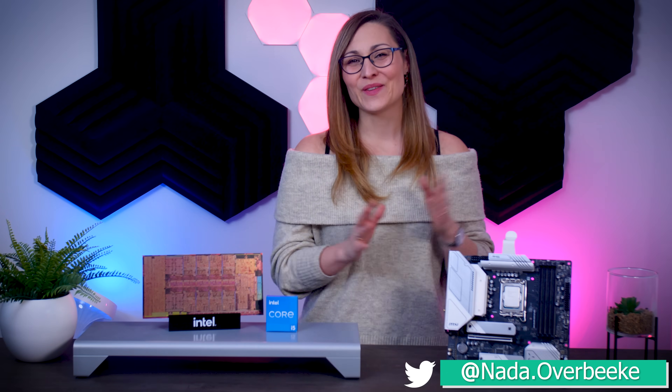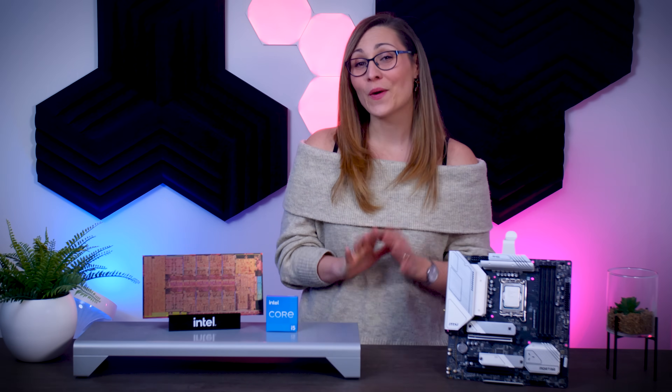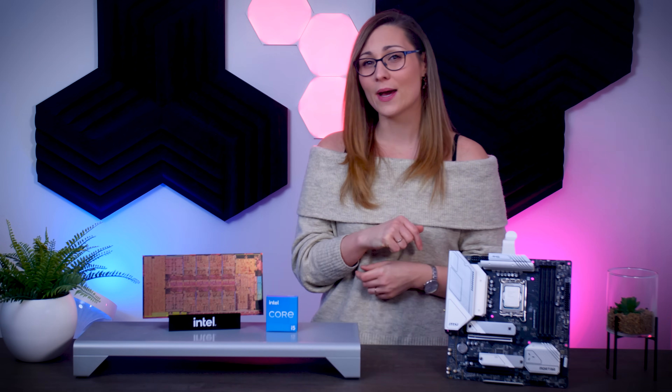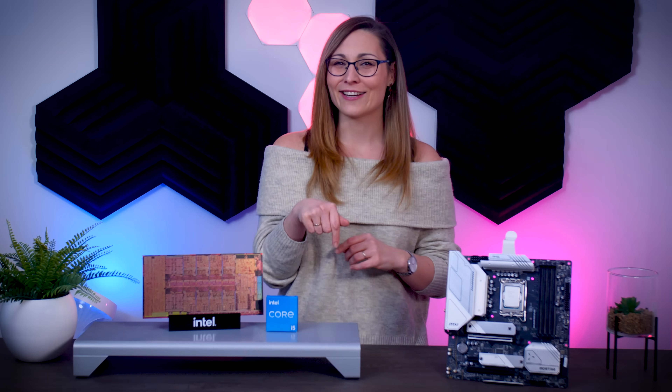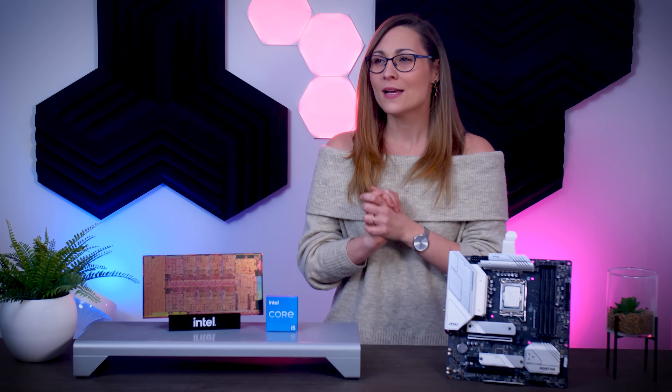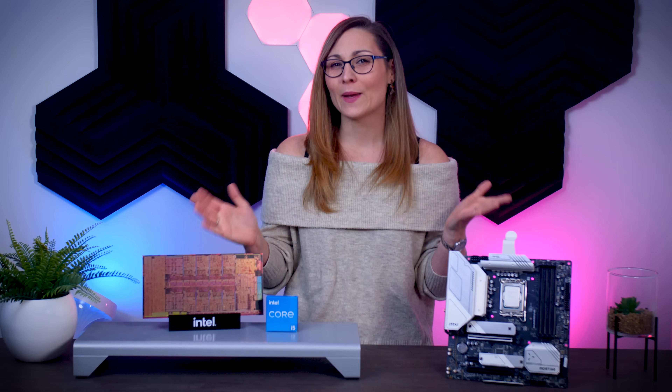Hi everyone, Nada here and in today's video I'm going to talk about Intel's new i5-12400, which is a sub-$200 processor that just launched and basically brought Alder Lake cores to an even lower price point. Intel is basically promising near top-tier gaming performance for a low price of $185 without taxes in the US, or about the same in Euros but with taxes here in the Netherlands. Let's see how it performs, how it compares to the Ryzen 5 5600X as well as the i5-12600K, and let's see if it's worth spending any money on it at all.